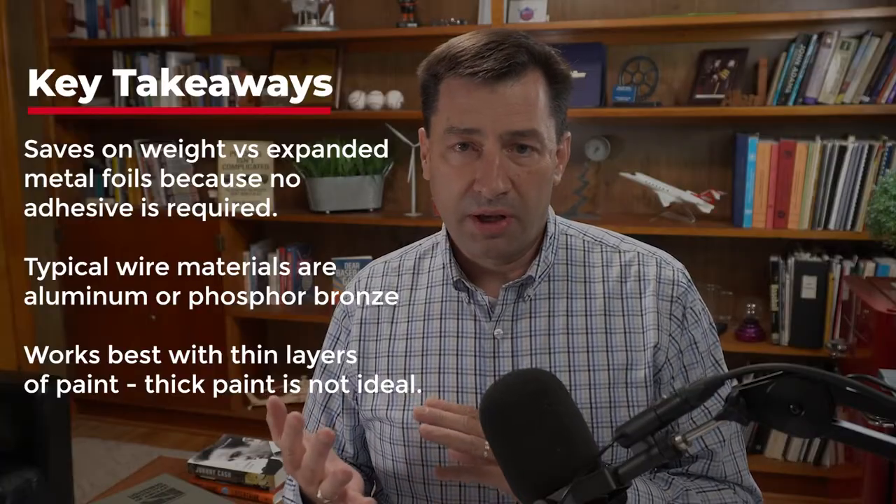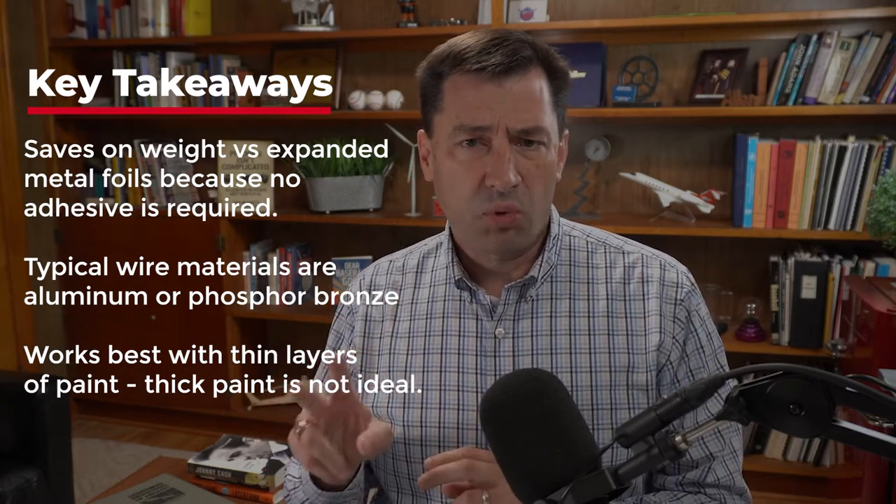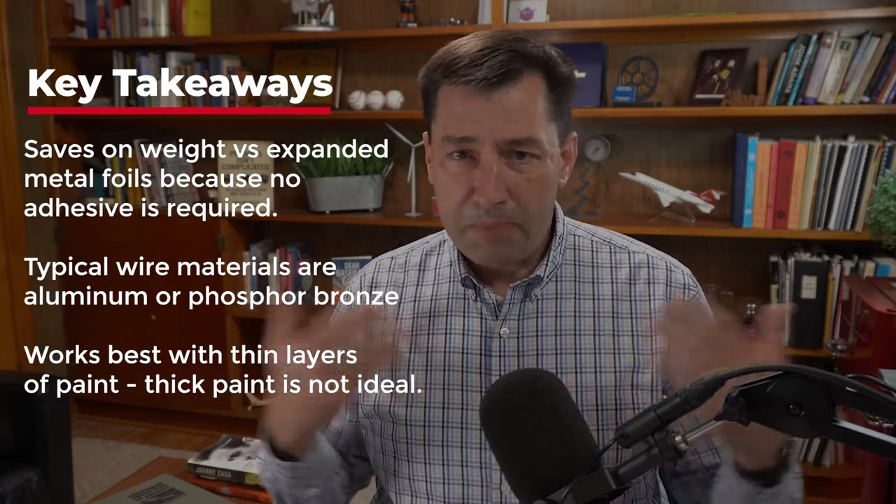Interwoven wires typically come in aluminum or phosphor bronze — those are the two types, and both are pretty effective. They work best with thin coatings of paint — somewhere between 5 and 10 mils — and do not perform well under very thick paint layers. The mechanism is that as lightning current is conducted into the carbon fiber or fiberglass, those little metal wires expand and basically explode out of the surface, opening up a wider area for lightning to attach to and be conducted away, thereby reducing the energy density on the composite structure.